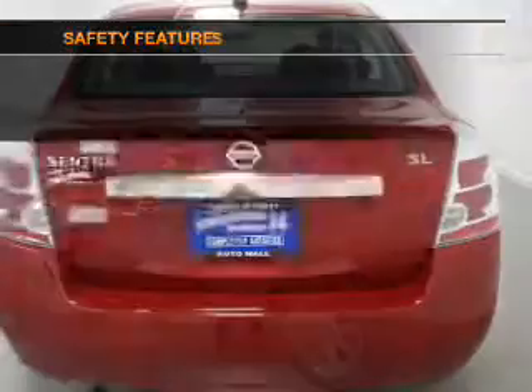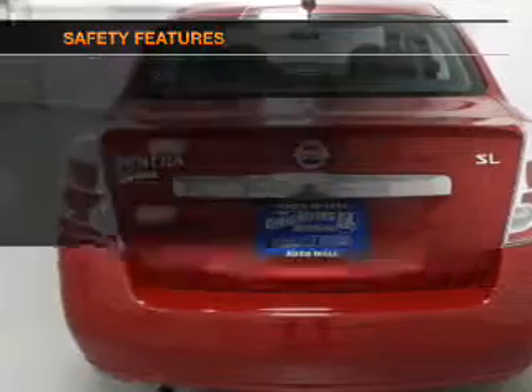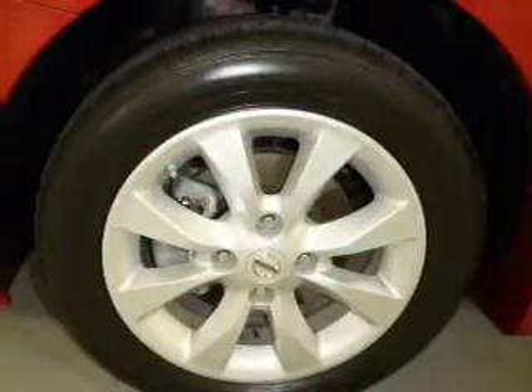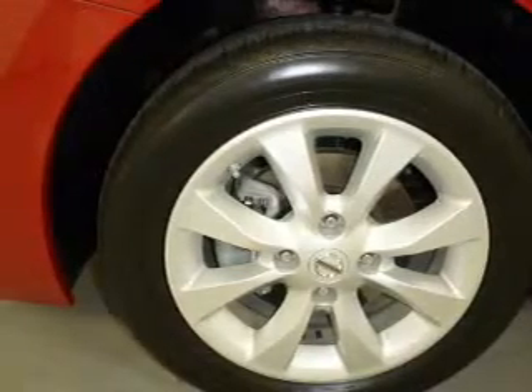Power steering. If safety is a high priority, rest assured knowing that these top safety components are included: front ventilated disc brakes, curtain head airbags, passenger airbag, side airbag, low tire pressure warning, and independent suspension.